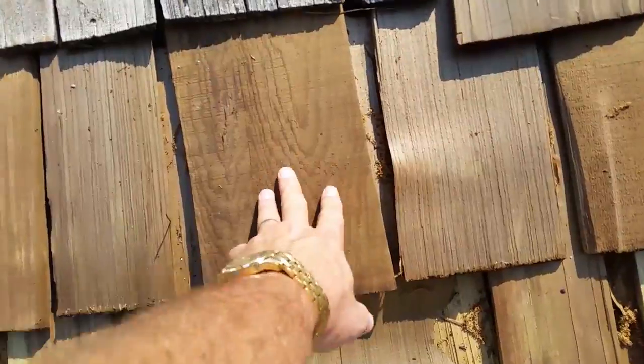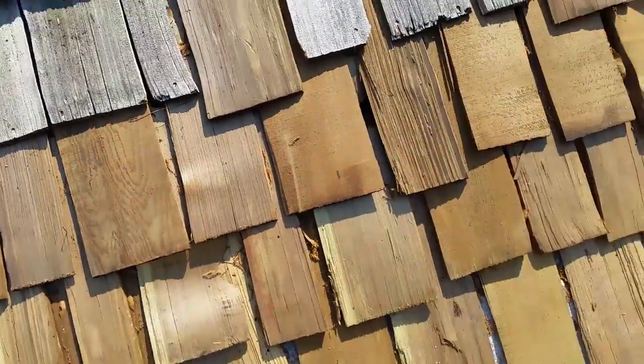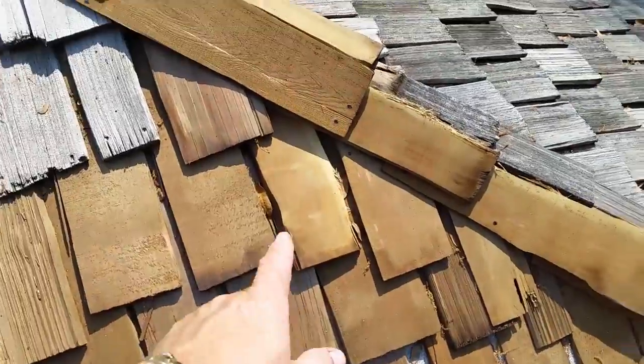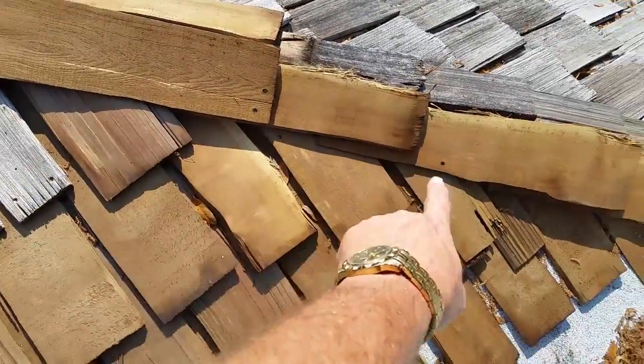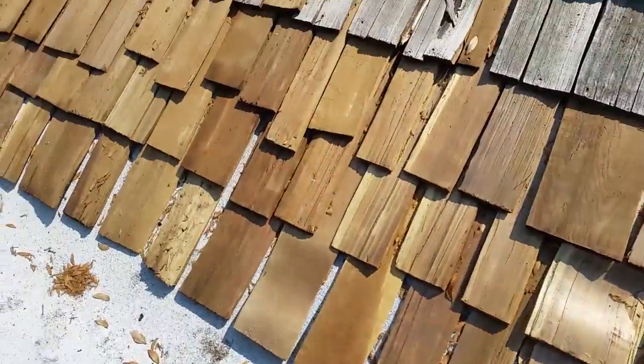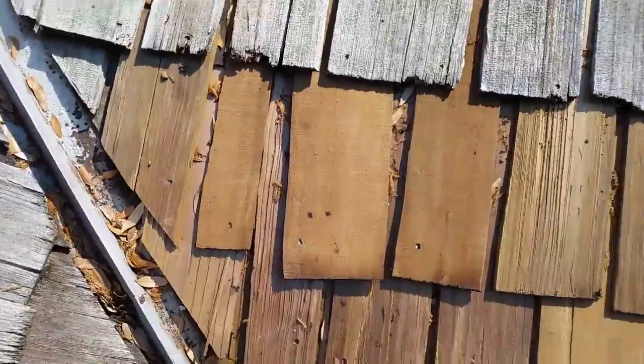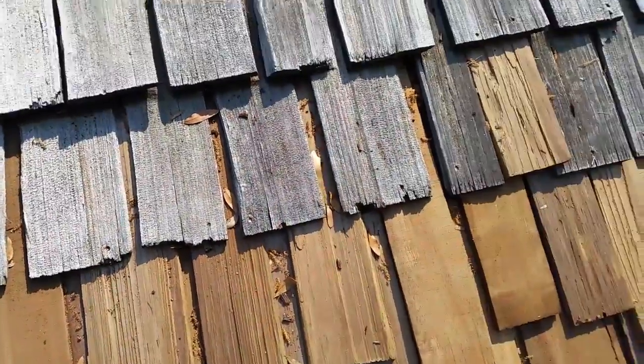These shakes are upside down to start with. This is the bottom of a shake — a shake is supposed to be the split side up. All of these right here are all upside down, every one of them. You see the smooth side? They just nailed right through the shakes.